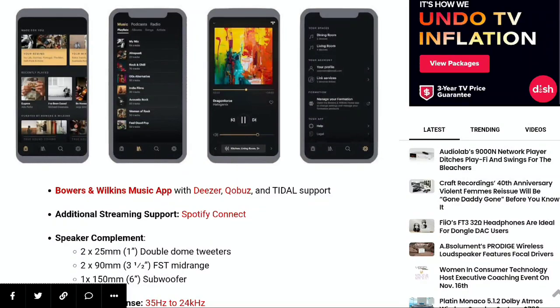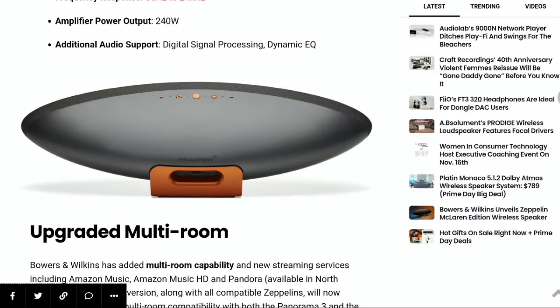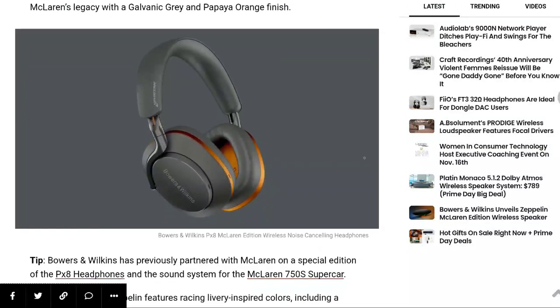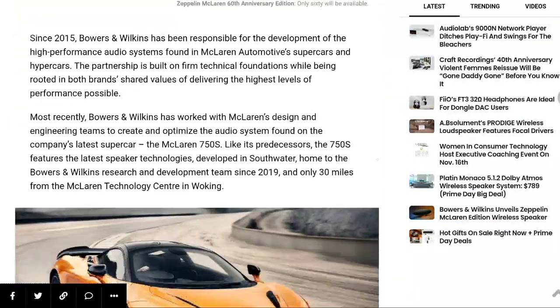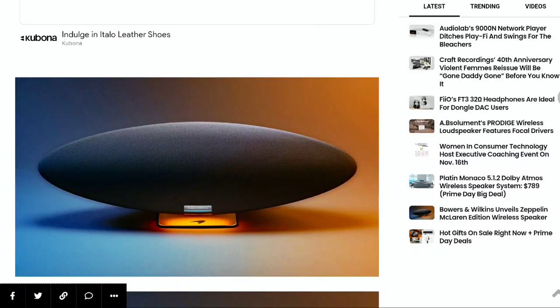This new Bowers and Wilkins Zeppelin McLaren Edition is going to go for $900 — that's the official price tag. $900 is what you'll end up paying if you're interested. I'll drop details down below if you want to have a look. Subscribe to the channel, like our content, and I'll see you guys next time.